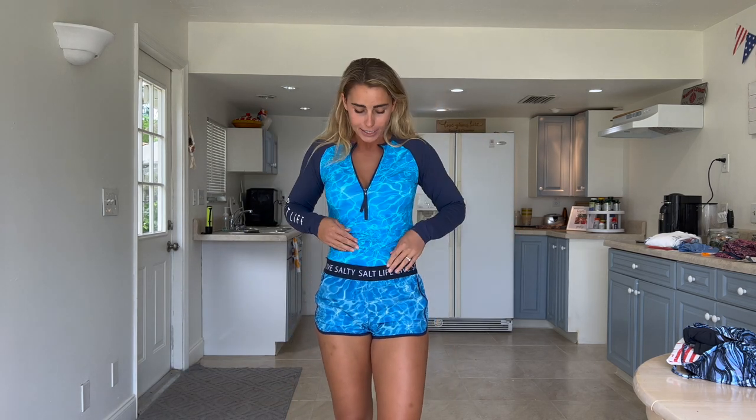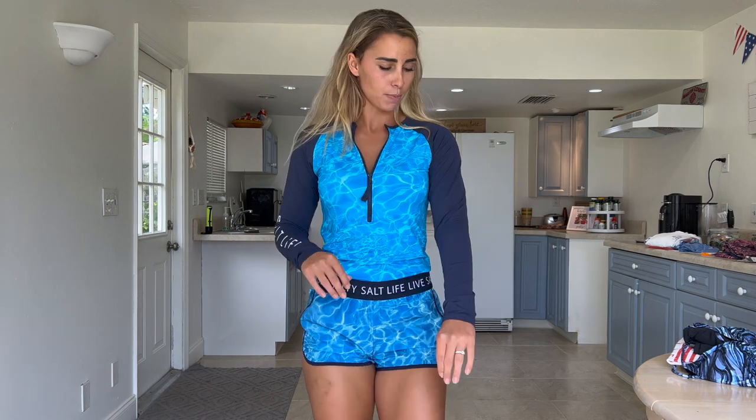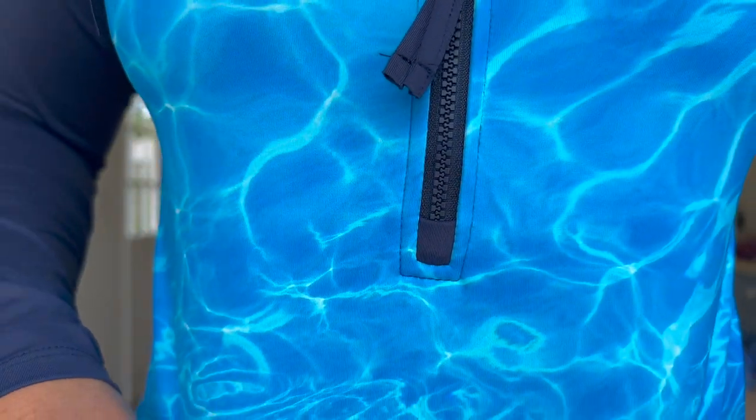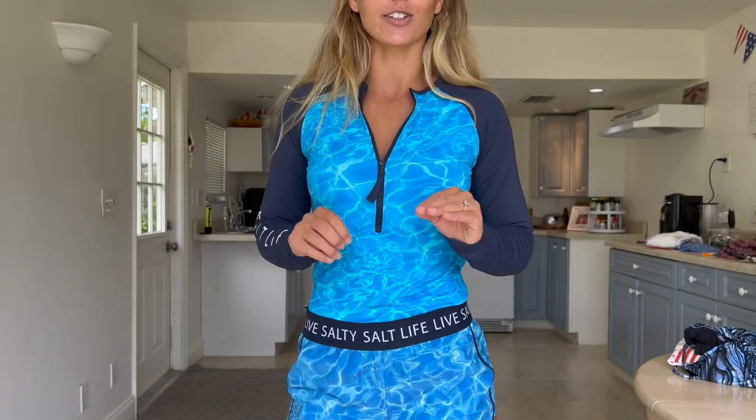I matched up the shorts with this matching top, and oh my goodness, this color combo is totally me — I am loving it. It pops on my skin and it's making me feel super confident. I tucked it in to show off this cute little waistband because it would be a shame to hide it. I've got this pattern down extremely well — it literally looks like water. It makes me think of that trending reel with the song 'Be Water, My Friend.' I literally feel like I am the ocean right now. I'm going to throw on the matching leggings.